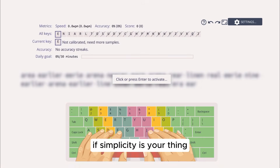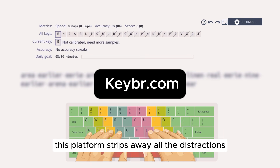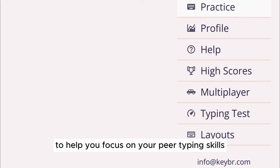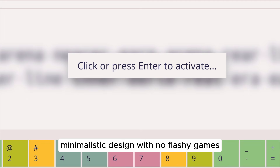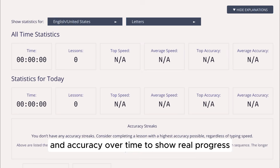If simplicity is your thing, check out keybr.com. This platform strips away all the distractions to help you focus on pure typing skills. It uses an algorithm to generate custom lessons based on your weak points, features a minimalistic design with no flashy games — just effective practice — and tracks your speed and accuracy over time to show real progress.